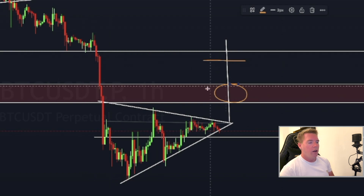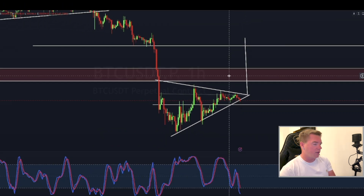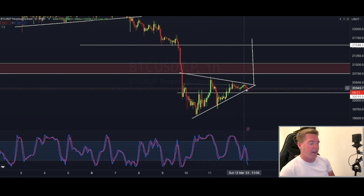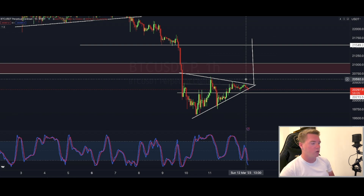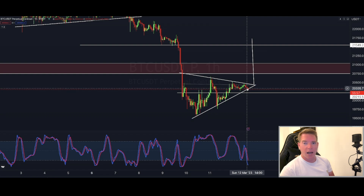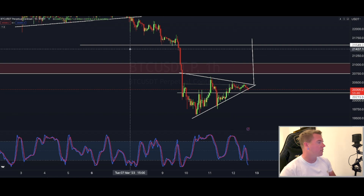I'll keep a close eye on that area — whether we can rip through it like we did on the way down, or if we struggle there and maybe take some profits on my trade and reassess the situation. Everything looks highly bullish for me over the next couple of hours. I'm prepared to pull the trigger once we break $20,430 to the upside. If you want to play it safe, wait until $20,500 and enter a long position with a one-hourly or four-hourly close above that level to confirm the breakout and avoid getting caught in a wick.